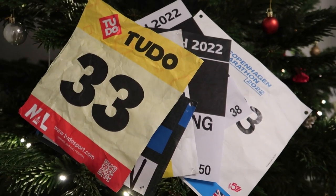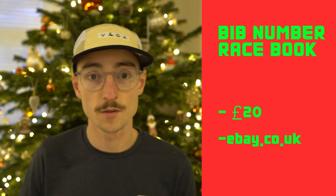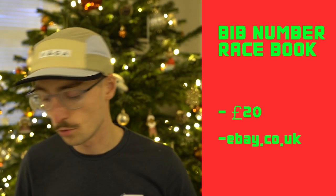My ninth gift idea is somewhere to store race bibs — actually my girlfriend Meg's idea. You can get little books with poly pockets where you can store your race numbers. It's a really great idea and something I'd love this year, as I've got absolutely hundreds of bibs just hanging around. Maybe you want to write on the back of them how the race went — a lovely way to look back at all your races, similar to the calendar.